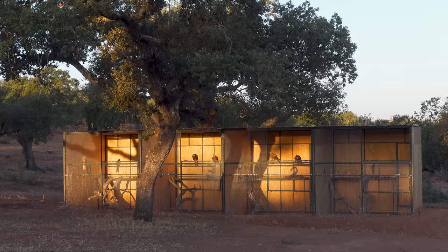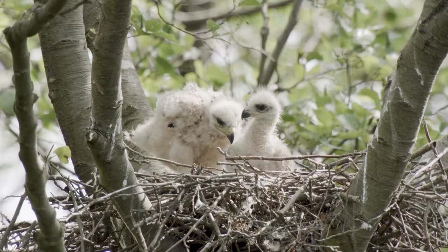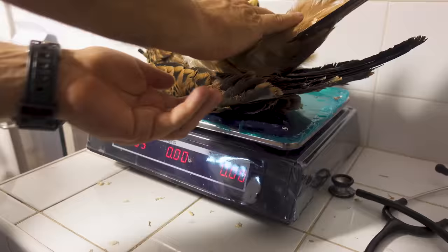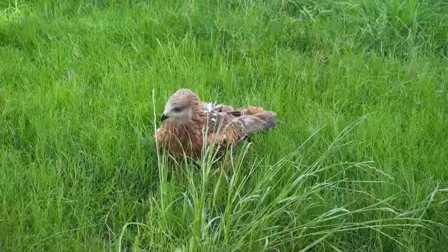Before we get into the red kite release, I want to tell you a bit more about them and the challenges they are facing. The red kite, or Milvus milvus, is a medium-large bird of prey and one of the few species of raptors endemic to Europe. You can recognize them by their distinctive long forked tail, reddish color, and their effortless gliding. They typically weigh in at about a kilo, stand 70 centimeters tall, and can boast a whopping 180 centimeter wingspan.